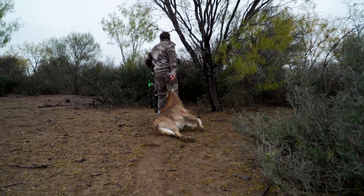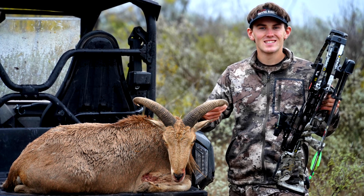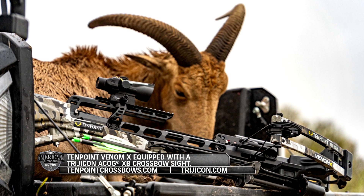Holy cow. Congrats on your first AWDAD, Gentry. Way to manage the herd and demonstrate the deadly combination of the 10-point Venom-X and Trijicon ACOG XB crossbow sight.